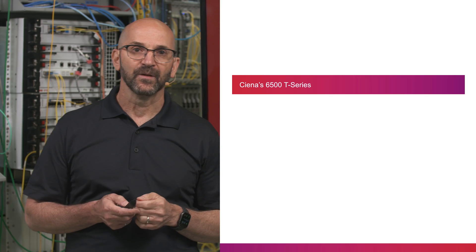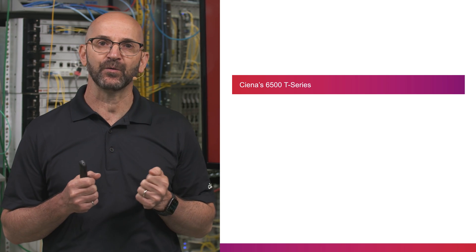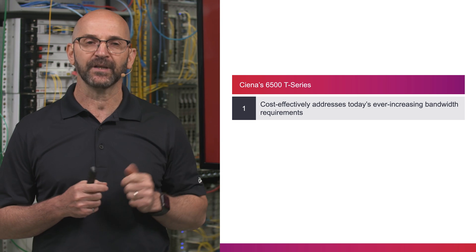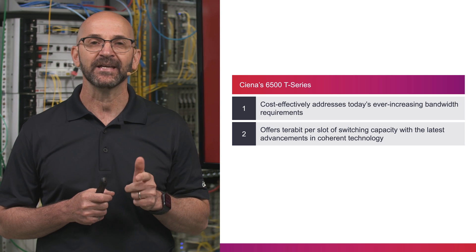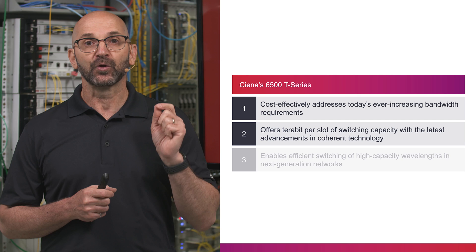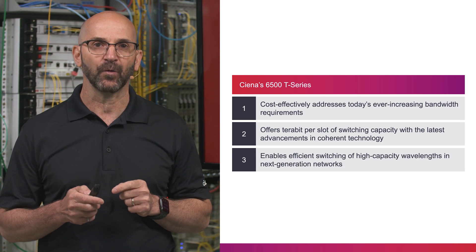Thank you for watching. With this demo, we highlighted how Ciena 6500 T-Series addresses today's ever-increasing bandwidth requirements for both packet and OTN services, leveraging terabit per slot switching capacity and the latest advancements in coherent technology to enable efficient switching of high-capacity wavelengths in next generation networks.